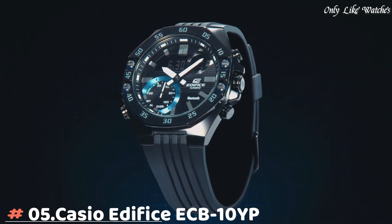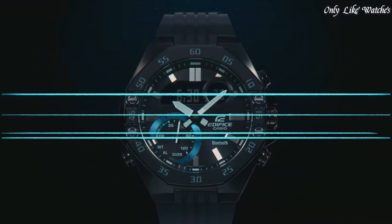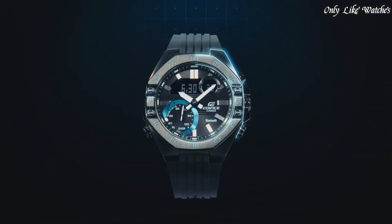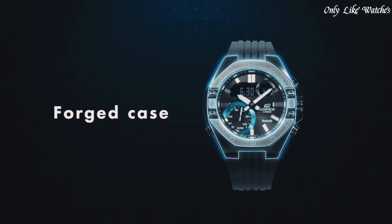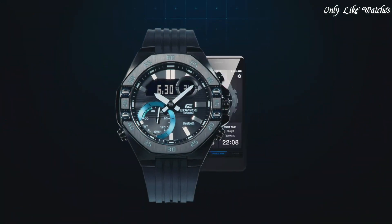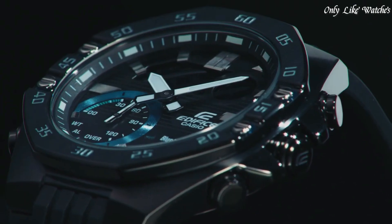Number 5: Casio Edifice ECB-10YPB men's watch. It has Japanese quartz movement and 5618 caliber. Stainless steel hard coating case of round shape, case dimensions are 48.5mm in diameter and 12.5mm in thickness. The dial is black, display type analog-digital. Sapphire anti-reflection coating glass, polymer band, band color black, water resistance 100 meters. The watch is from the Edifice collection.